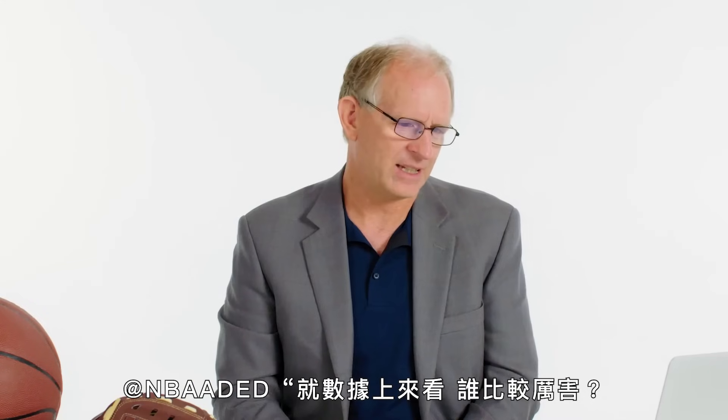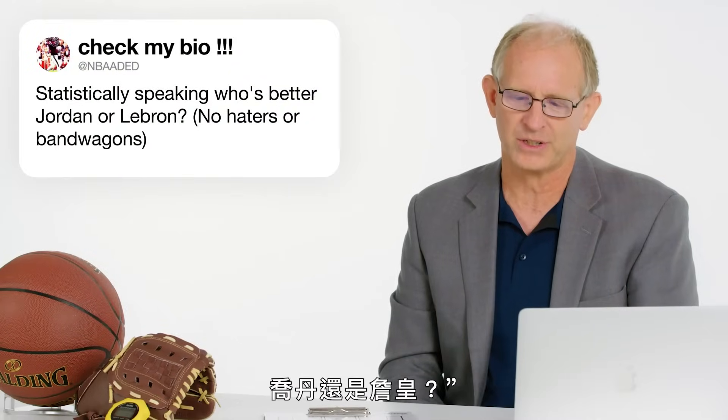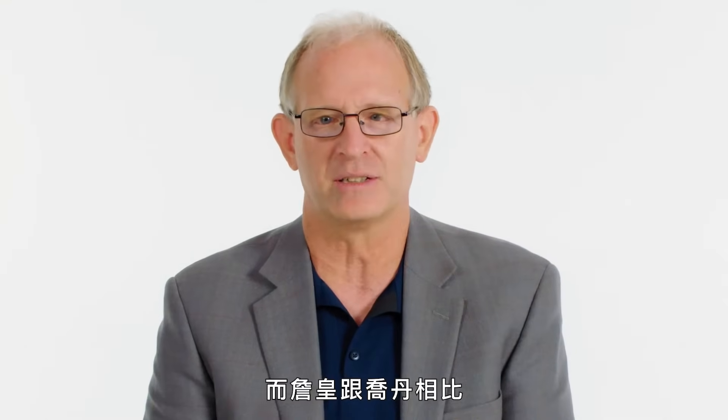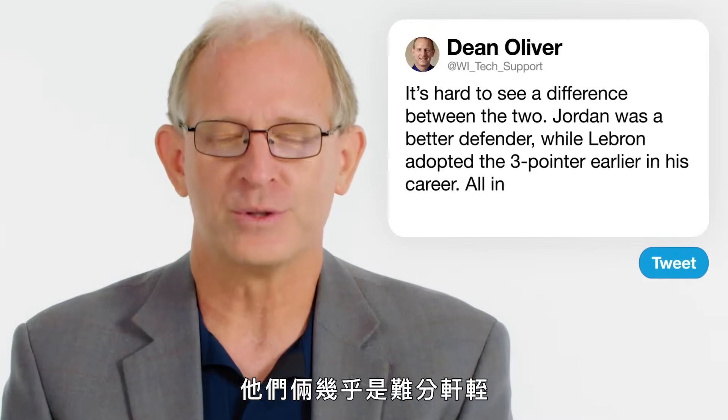At NBAADED: statistically speaking, who is better, Jordan or LeBron? Michael Jordan was probably a little bit better defender. LeBron is a little bit better passer than Michael Jordan was. LeBron also adopted the three-point shot a lot earlier than Michael Jordan did. But all in all, they are almost the same.